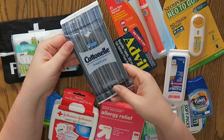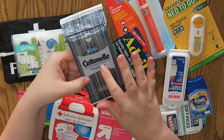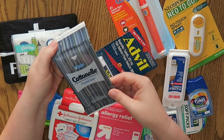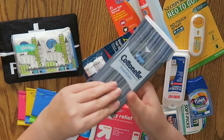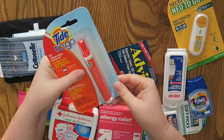I also thought these were a really good idea. These are the Cottonelle Fresh Care flushable cleansing cloths — they have a little bit of moisture to them, which is nice. If you're at a rest stop or something like that, you can flush them down the toilet or just toss them in the garbage. So I thought these would be really nice to have on hand.